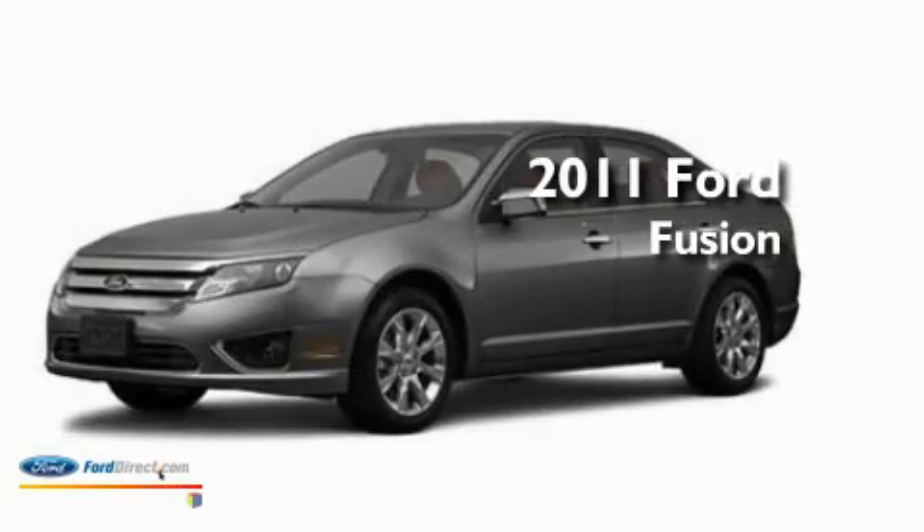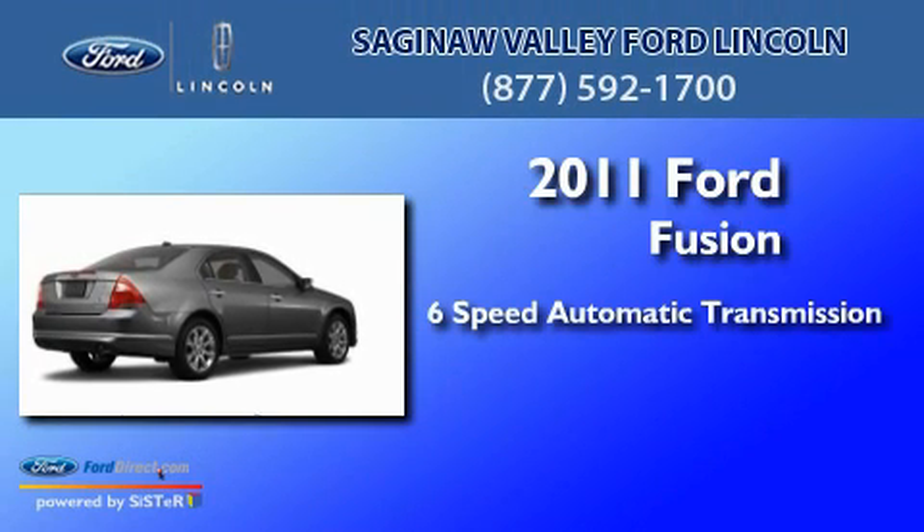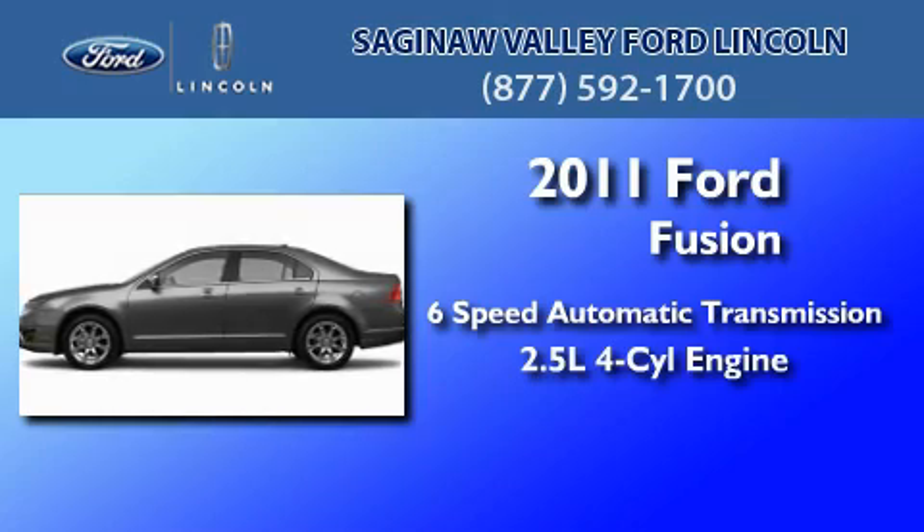This is a brand new 2011 Ford Fusion. This four-door sedan has a six-speed automatic transmission and an inline four-cylinder engine.